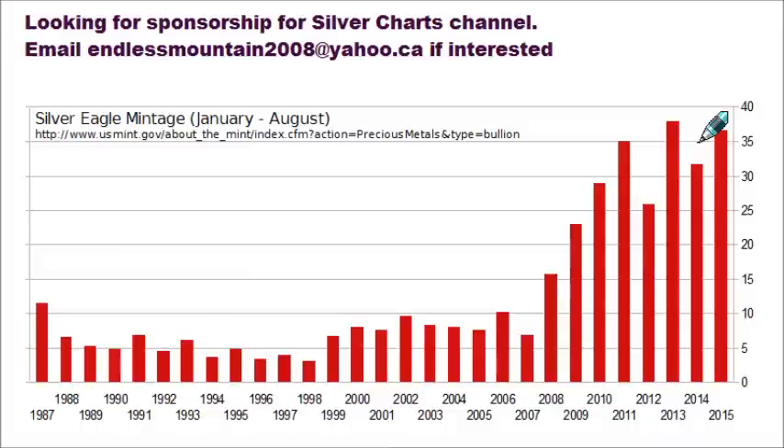Hello and welcome. Today is Wednesday, the 19th of August 2015. My name is Derek, and welcome to today's Silver Chart video. For the first time ever on this channel, I'm requesting any company looking to advertise within the new chart named Silver Charts, formerly named Endless Mountain, to please email me at EndlessMountain2008 at yahoo.ca, as at the end of this month I will be disabling AdSense monetization.